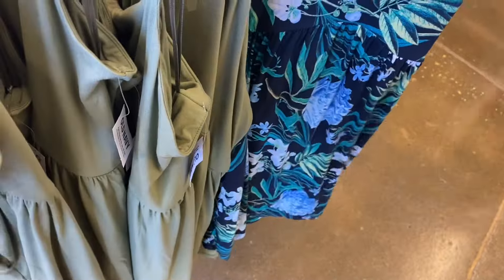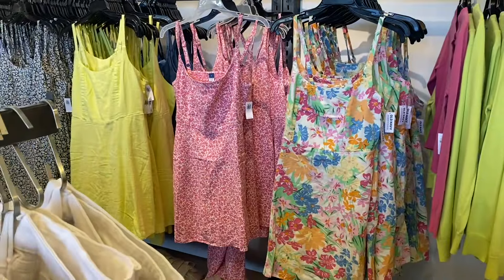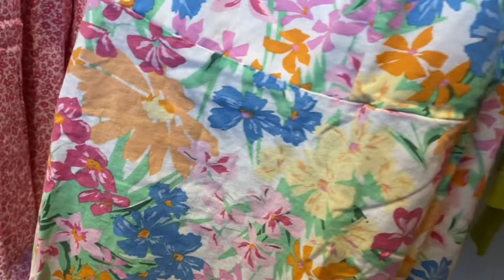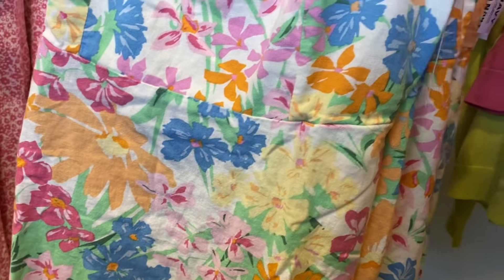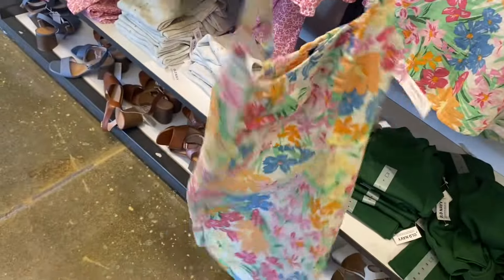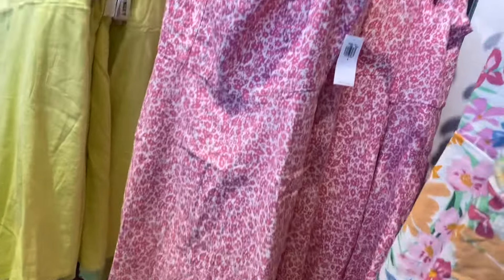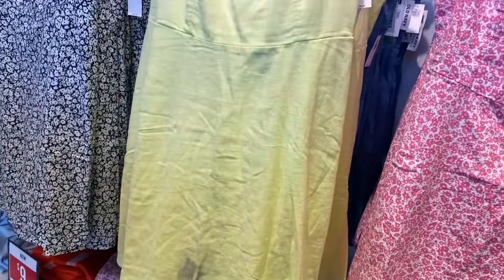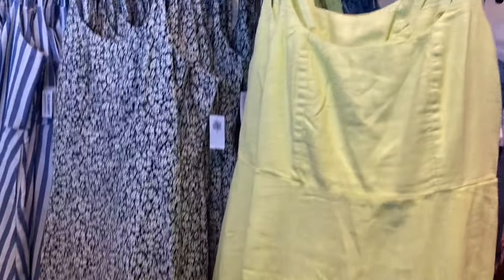They also have black, and they have some cute dresses here — this is so my style. This one is 30% off at $35. It's a cute summer dress, smocked in the back with adjustable straps. You can also get it in pink, lime green, blue jean, flower print, and striped.